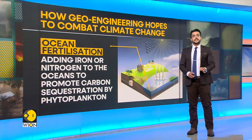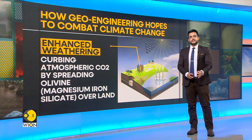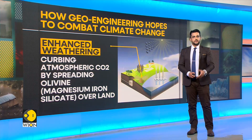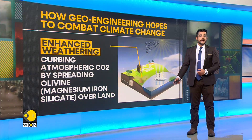Next up is enhanced weathering. Enhanced weathering is a process that aims to accelerate the natural weathering by spreading finely ground silicate rock, such as basalt, onto surfaces, which speeds up chemical reactions between rocks, water, and air.